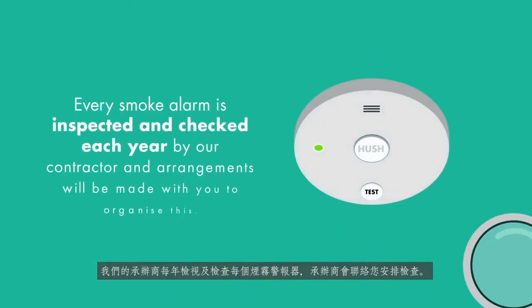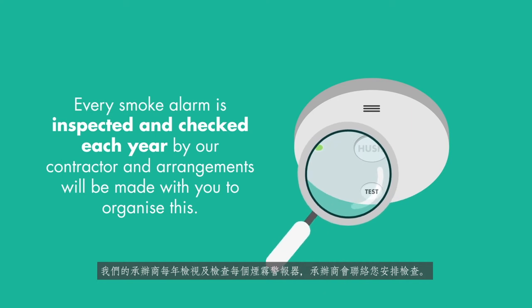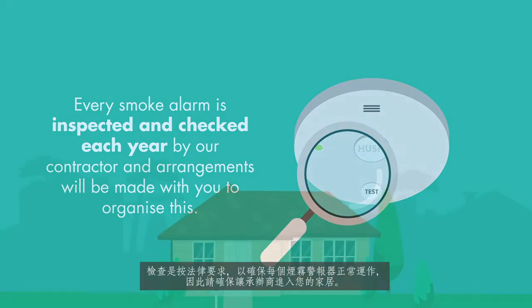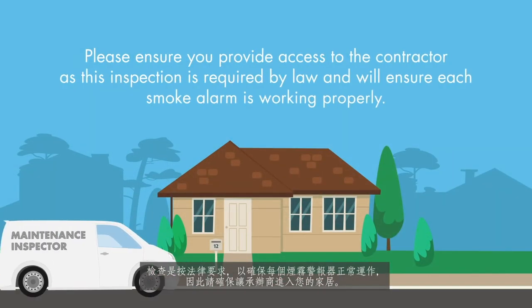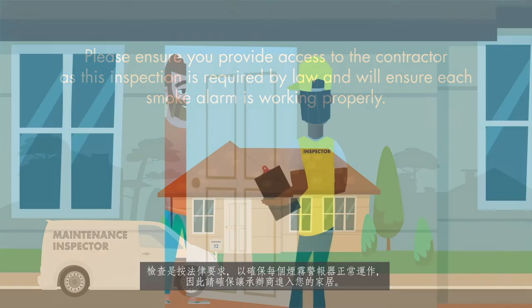Every smoke alarm is inspected and checked each year by our contractor, and arrangements will be made with you to organise this. Please ensure you provide access to the contractor, as this inspection is required by law and will ensure each smoke alarm is working properly.